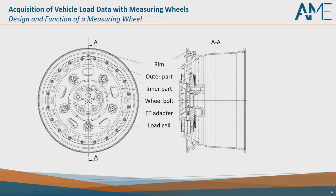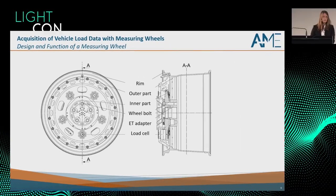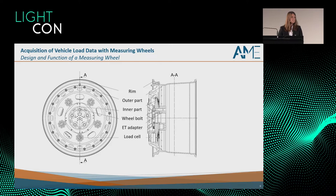Here we can see a measuring wheel in half section, showing how it is set up. We have the rim, then an outer part and an inner part of the measuring wheel, and in between them the load cell which measures the data. As we could see, it is a highly safety-relevant structure, so failure must be prevented under any circumstances.